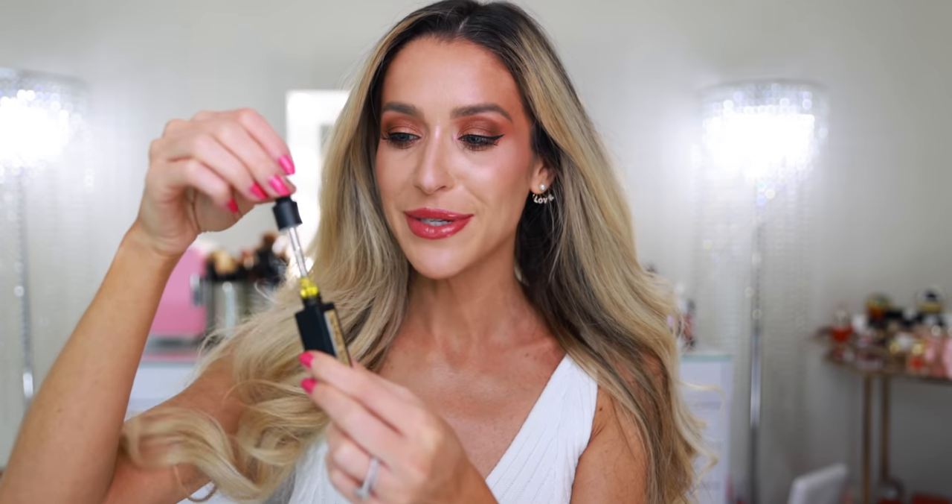It smells very botanical, very earthy. The next product is a brand new launch from Bobbi Brown. They came out with these new lipsticks and sent over the cutest little PR box. These are the new Crushed Shine Jelly Sticks.